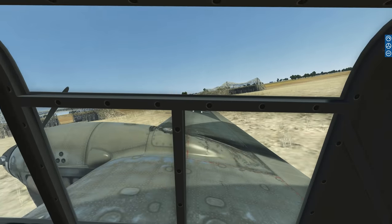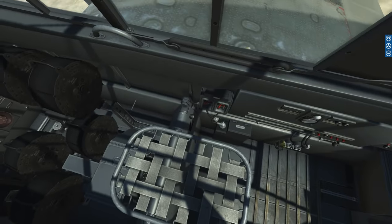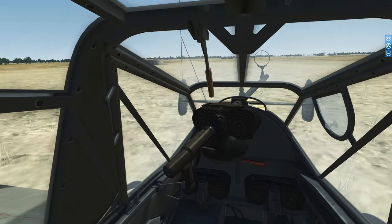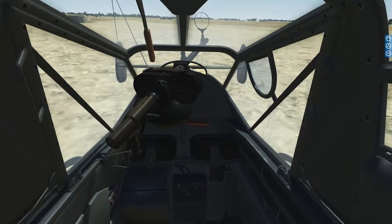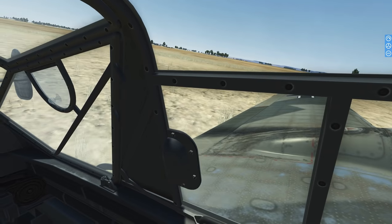That is essentially the rundown for the gunner position. I hope you enjoyed it and learned something. If you have anything to add, please do so in the comment section below. I'd like to thank all of you for joining me today. If you feel like supporting these videos, please check out my Patreon — that's the best way to support my channel. I hope you guys have a great day, good hunting, and see you in the sky!